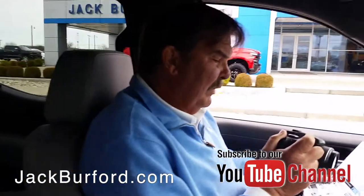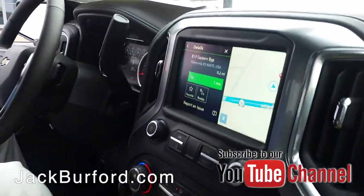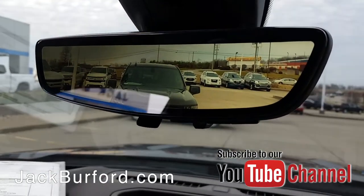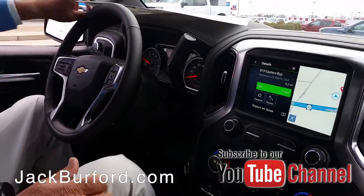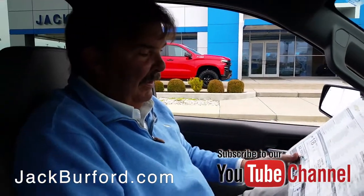It's got a really pretty interior and a lot of cool technology. There's a camera back there for the mirror, it's got navigation, it's got head-up display — it's got it all. It is a beautiful truck and a pretty color.